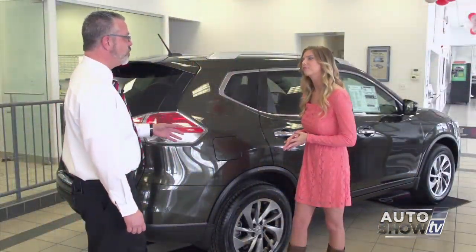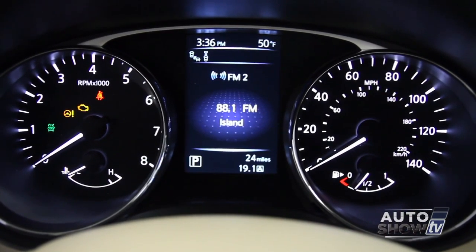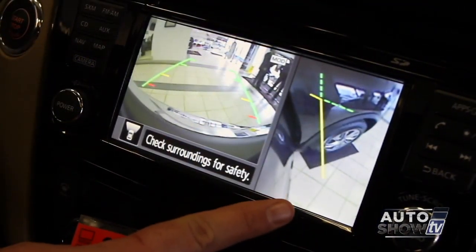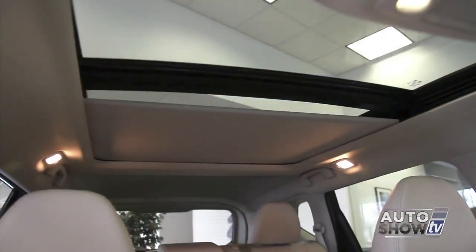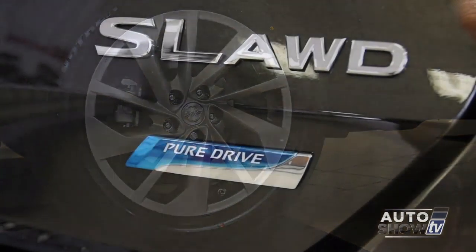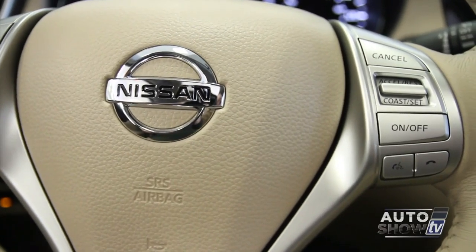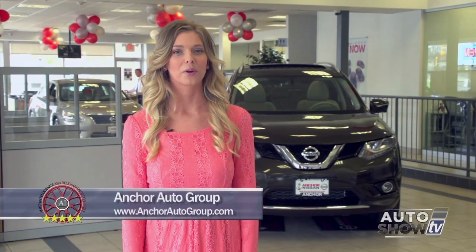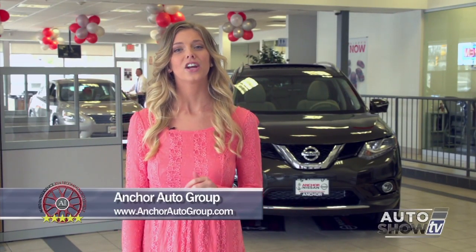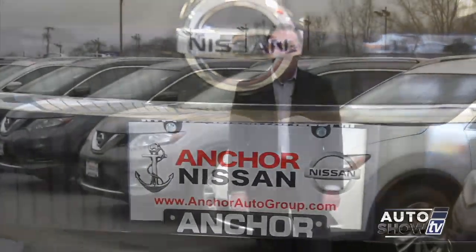The Rogue comes in three models: the S, the SV, and the SL. The S model includes standard features like backup cameras, Bluetooth audio, streaming audio, and the all-wheel drive system. The SV adds navigation, panoramic roof, and alloy wheels. The SL gets leather heated seats, a heated leather-wrapped steering wheel, navigation, and all the bells and whistles. If you want more information, come visit Anchor Nissan on Route 146 in North Smithfield, or visit anchorautogroup.com.